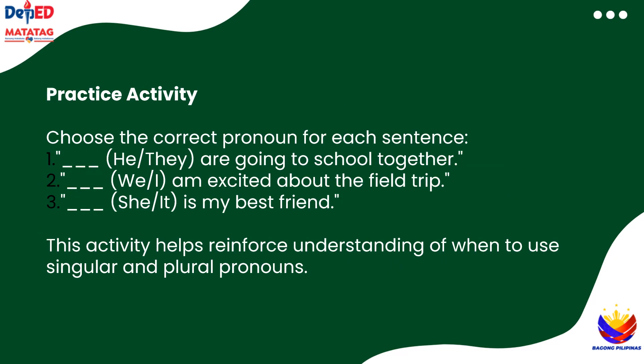Let's practice choosing the correct pronouns for these sentences. First up: blank — he or they — are going to school together. Which one is correct? Next: blank — we or I — am excited about the field trip. Which pronoun fits? Yes, I am excited, because it's just one person. And: blank — she or it — is my best friend. What's the answer? That's right, she is my best friend. Awesome job, everyone!